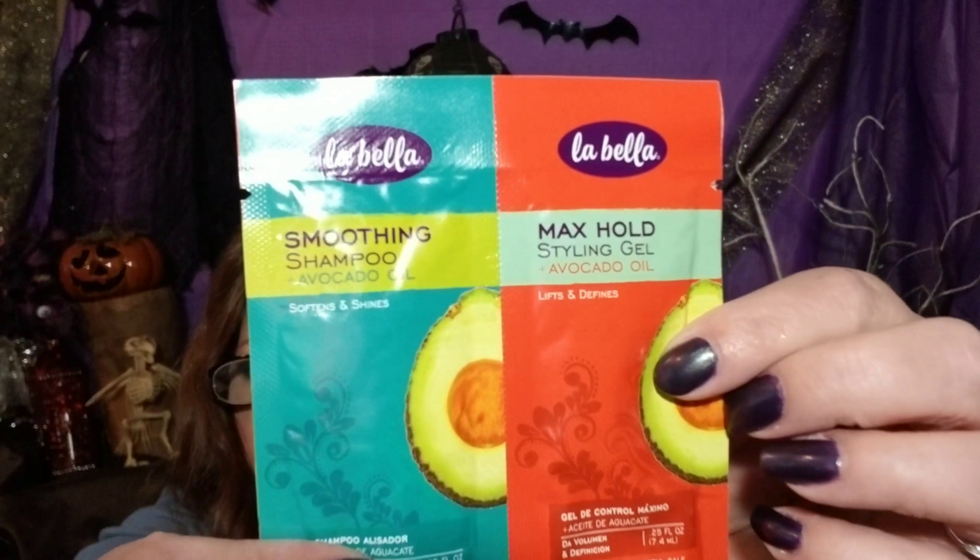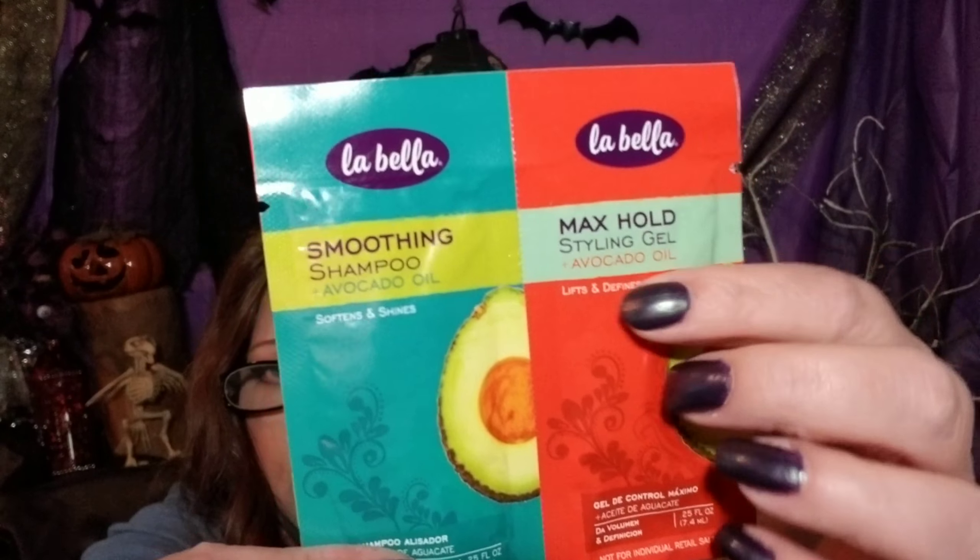That's a really decent size. I have Labella Smoothing Shampoo with avocado oil and Styling Gel with avocado oil. It's unusual that it's not a shampoo and conditioner, but that's okay.